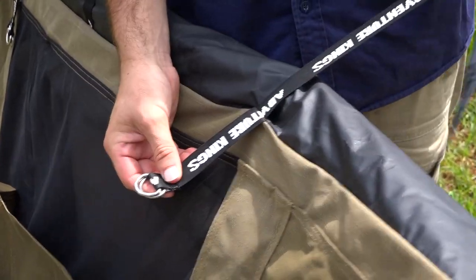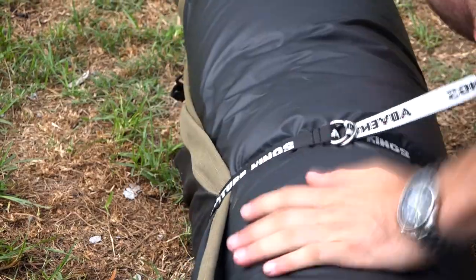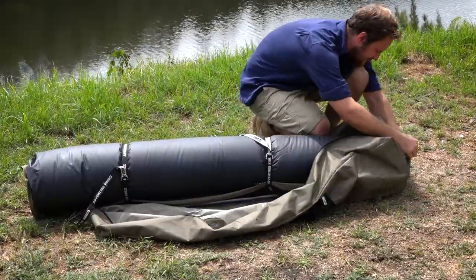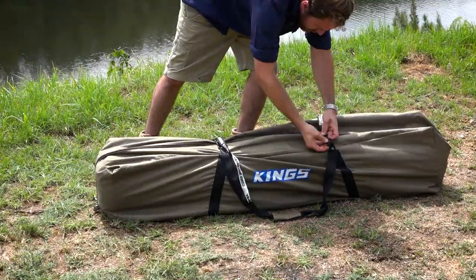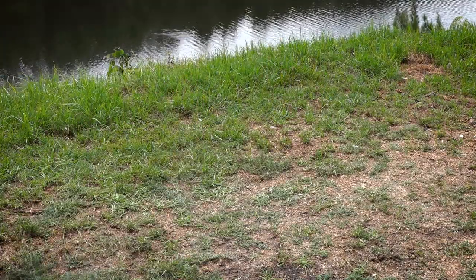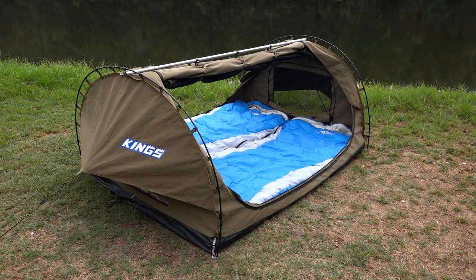To make rolling up simple, straps are stitched into one end and they're fitted with D-rings for a tight and secure pack up. Plus it comes with a bag for storage and transport, stopping dust and rain from getting in your swag even when you're not using it. In fact, it's so big two of our massive Adventure King sleeping bags will fit perfectly.